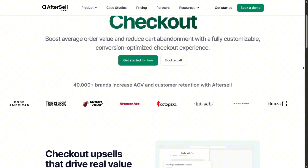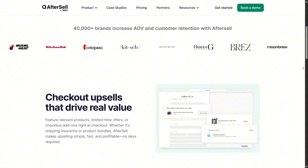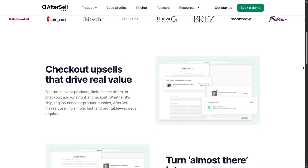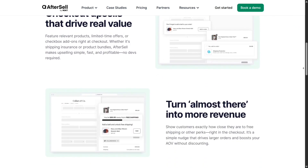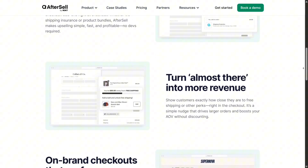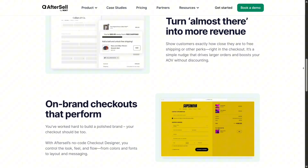Let's talk checkout upsells, but a heads up — they're only available if you're on Shopify Plus. With this, you can inject extra offers or trust badges right into the checkout flow, making the pitch when purchase intent is strongest. That's premium functionality right there.